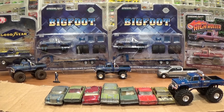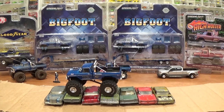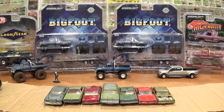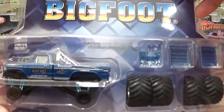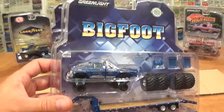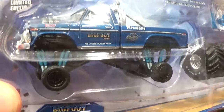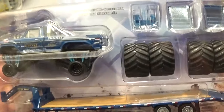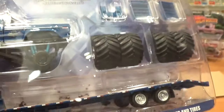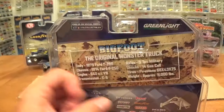Bigfoot monster truck Kings of Crunch — we've got the Bigfoot number one original monster truck, 1974 Ford F-250 with the gooseneck trailer. We're going to be doing a full review unboxing, opening, checking out this awesome new package from Greenlight. This is the Bigfoot number one with the travel mode tires on it. It comes with the wheels which slide right over those original travel wheels, ramps, and a gooseneck trailer attachment.